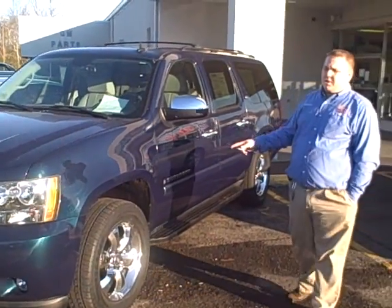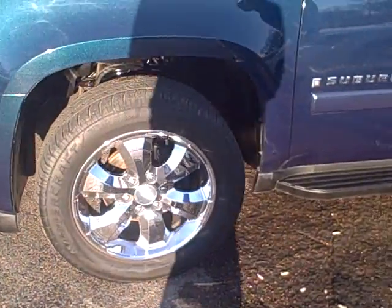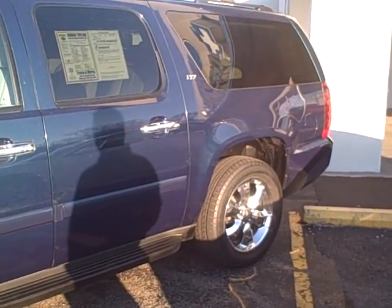We sold this vehicle brand new. It is Bermuda Blue Metallic — depending on the way the sun hits it, it changes colors a little bit, one of the fancy colors. Twenty inch wheels and tires, and it is the LTZ package.